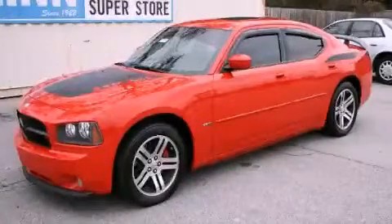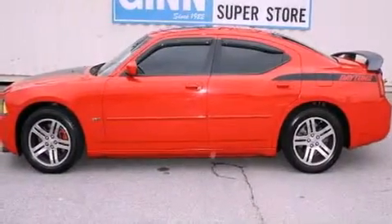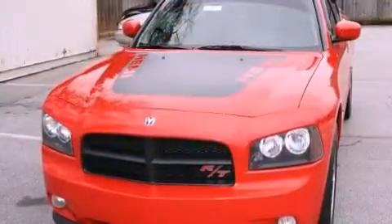This is a 2006 Dodge Charger. It has a 5.7-liter, eight-cylinder engine, a five-speed automatic transmission, and all-new tires.